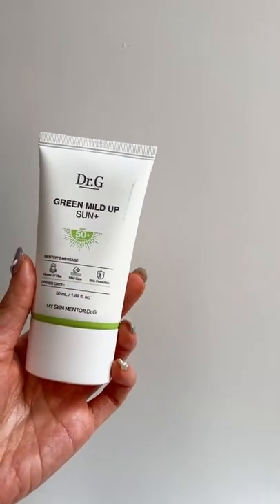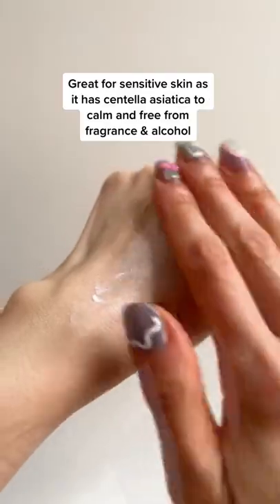Love this mineral sunscreen from Dr. G, as it leaves a rubbery matte finish that really primes your skin for makeup without being too drying.